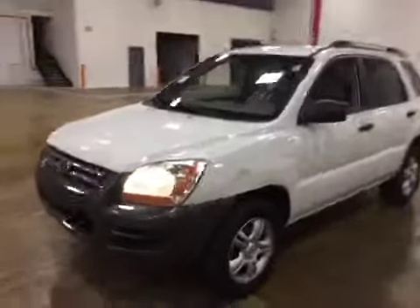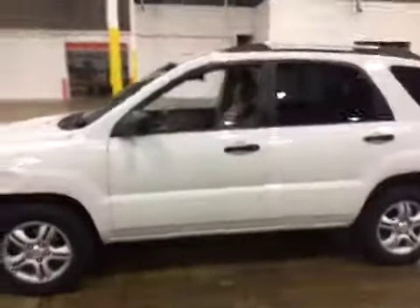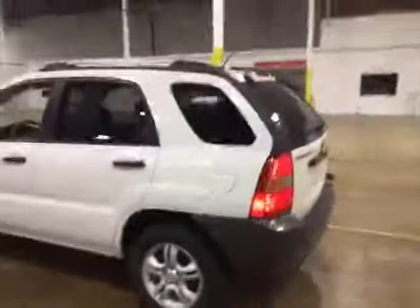Welcome to BMAC Auctions. Today we have a 2006 Kia Sportage. This vehicle runs and drives good, with a strong engine and transmission.